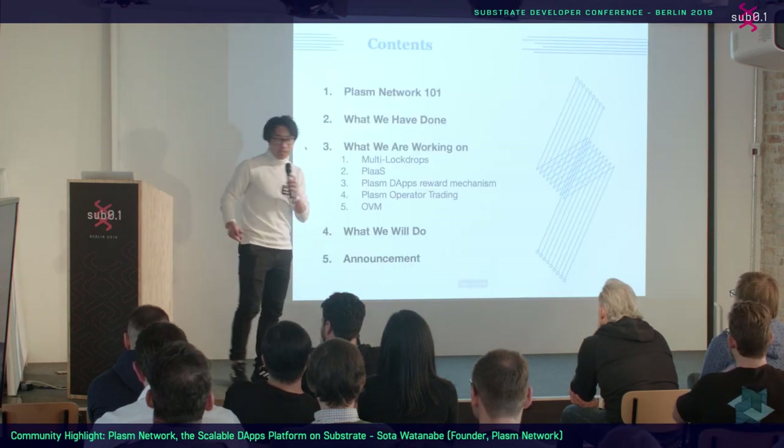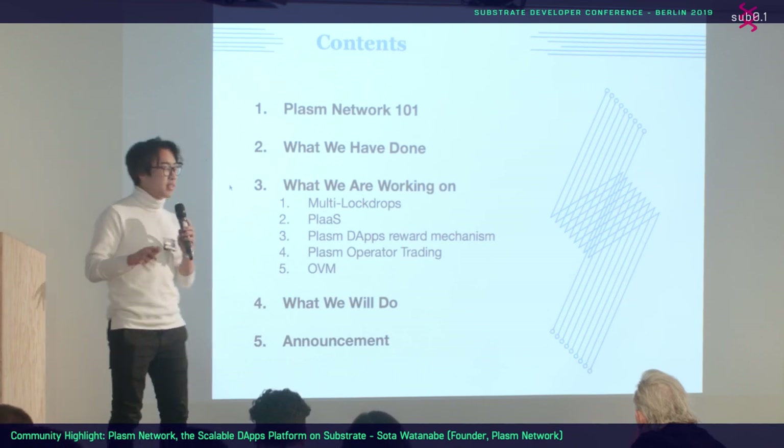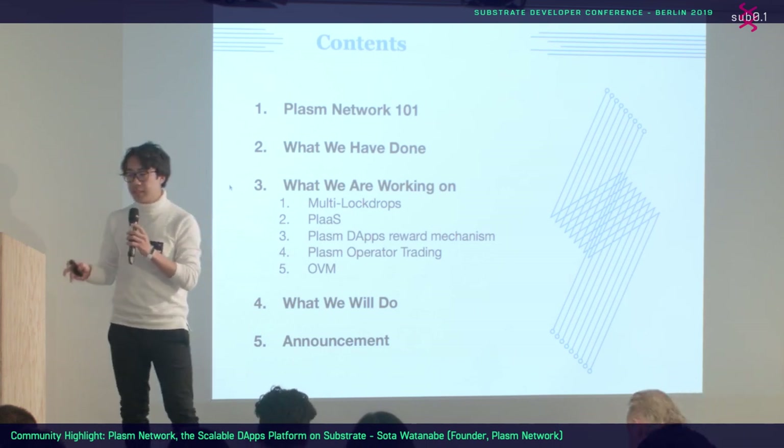Here is the contents. I'll be talking about Plasm Network 101, and then describe what we have done, what we are doing right now, and what we will implement. After that, I will announce something. So basically, past and now and future of Plasm Network.